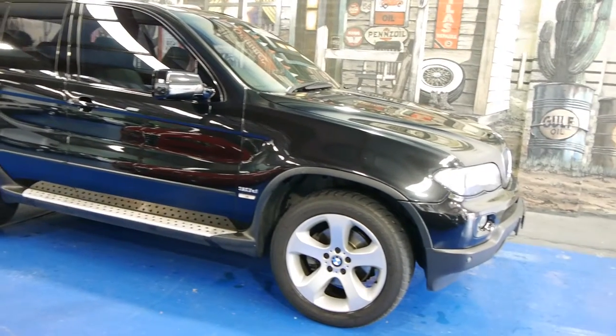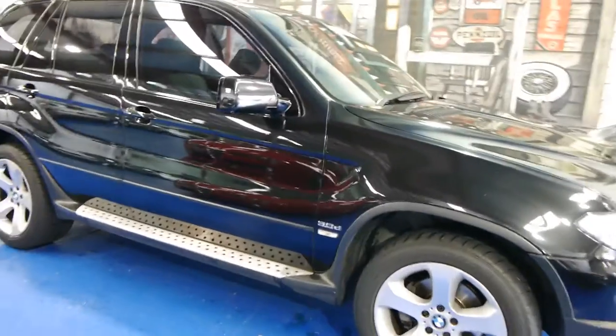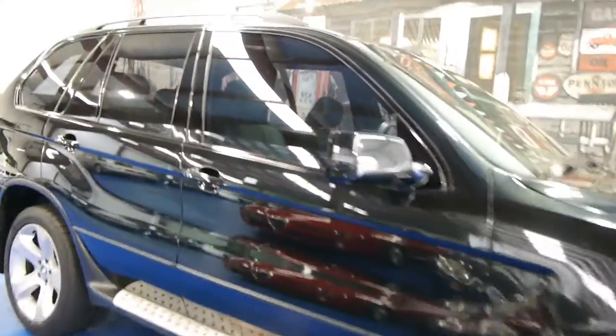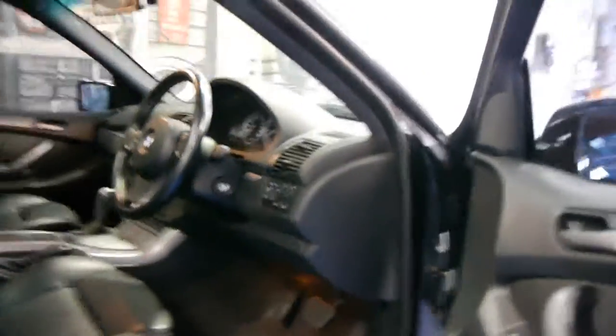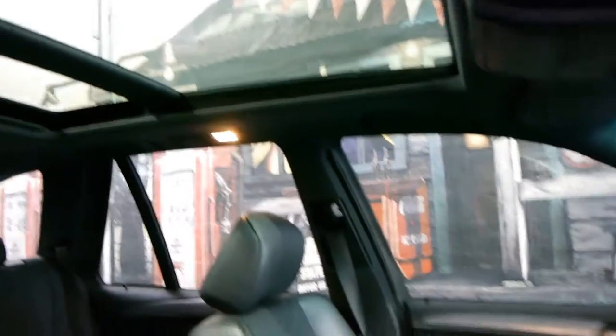Today we have a December 2005 BMW X5. It's a Sport, black with black leather interior, and is the very last of the series. It's got memory electric seats, satellite navigation, and a panoramic sunroof.